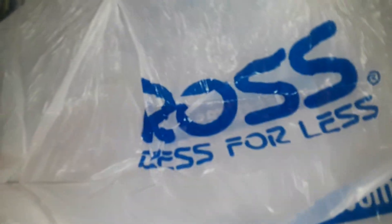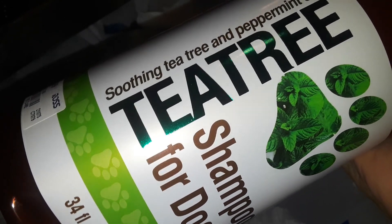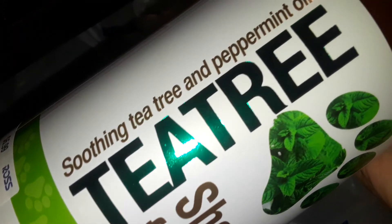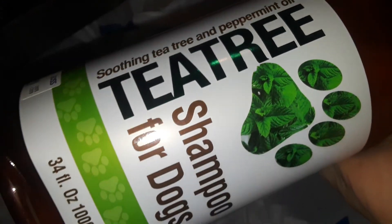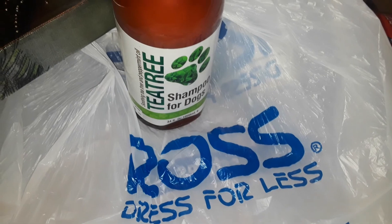At Ross I also picked up this huge bottle with a pump on it. This is a tea tree dog shampoo. I got this for my dog — he's been biting a lot, he has a little hot spot on his behind, biting and scratching. I know oatmeal will help too, but I decided to get the soothing tea tree and peppermint oil dog shampoo. It's a real big, good quality one with the pump.